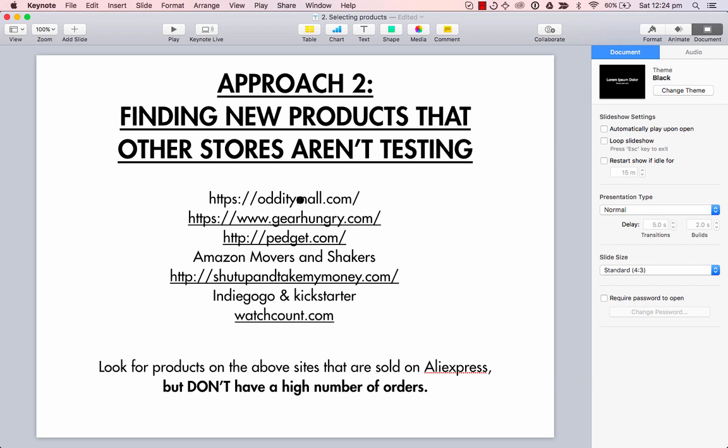This is basically a list — I'm not going to go through all of these — but I'll get my VA to go and find products on these sites. And if they find products on these sites, I'll then tell my VA to go and see if that product or a variant of that product is offered on AliExpress.